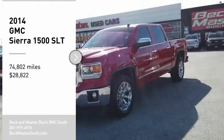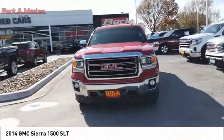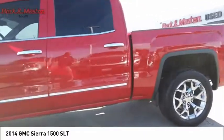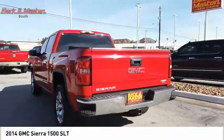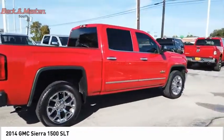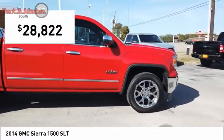Looking for the right vehicle? Check out the 2014 Sierra 1500. The GMC Sierra is a full-size pickup with all the functionality you could expect. With multiple trim levels, the GMC Sierra provides a wide range of features for you to enjoy. Power and advanced technology can both be found in this fantastic truck, and it is priced below $30,000.